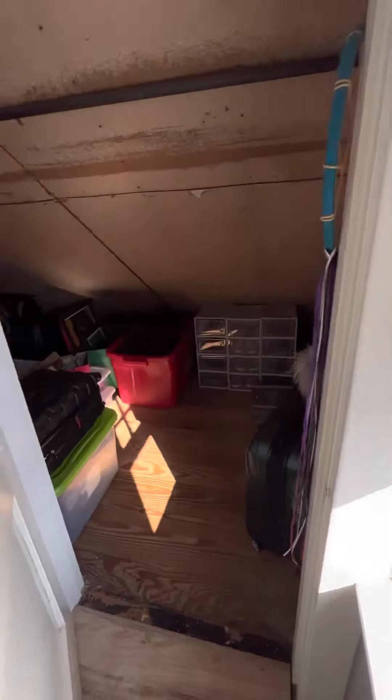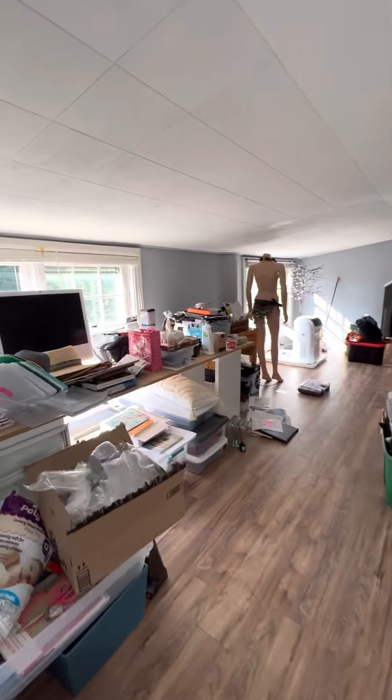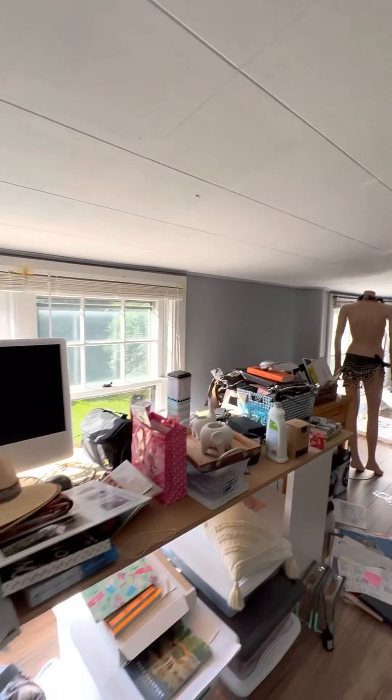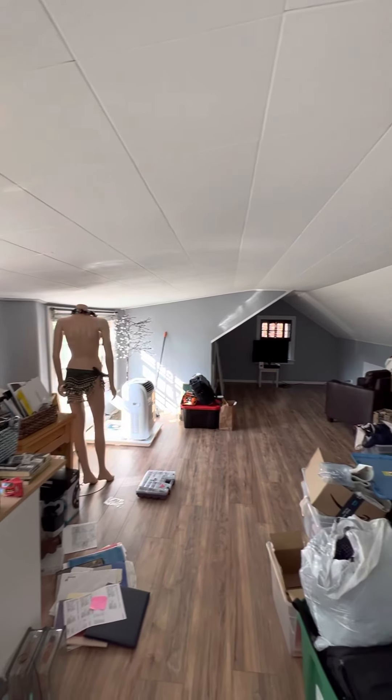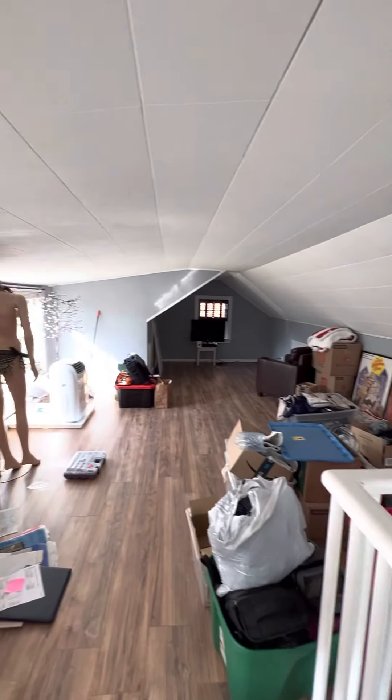Good amount of storage there. They're smart — they've got the air conditioner running up here and it feels really nice. Sometimes those air conditioners will struggle, but it feels nice up here.